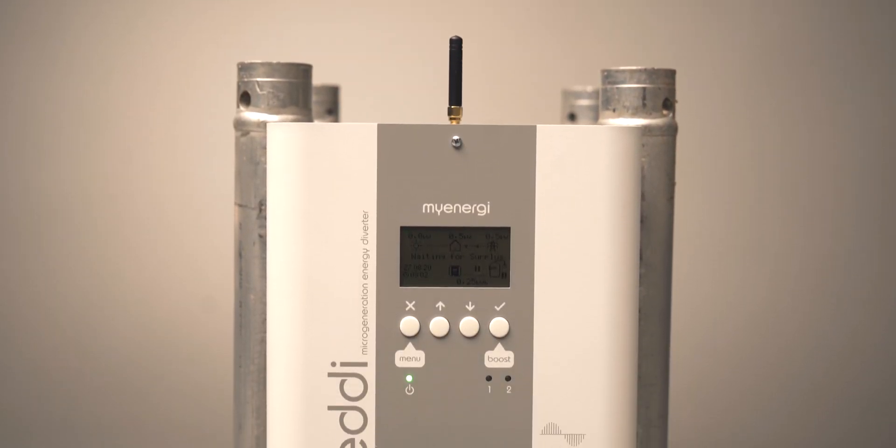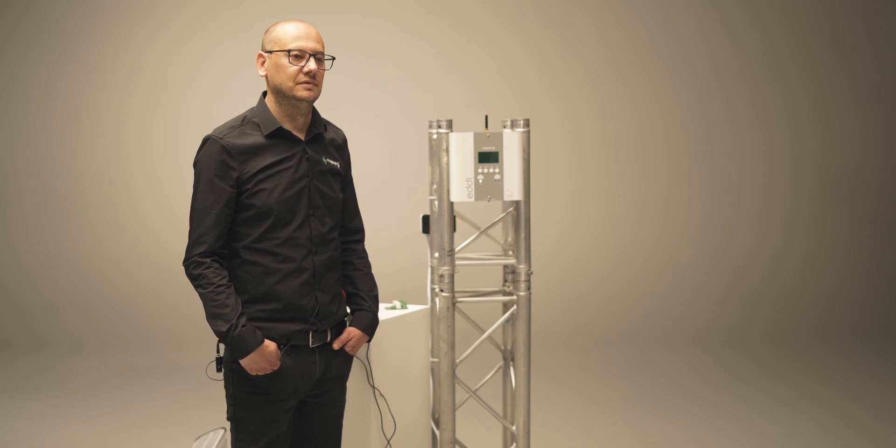Hello and welcome to Fully Charged Plus. I'm joined today by Lee Sutton from MyEnergy. We have featured MyEnergy and the products they make many times on Fully Charged. I'm basically in love with my Zappi Charger. But Lee, tell us about the other products you're doing, because we're talking specifically today about the Eddy.